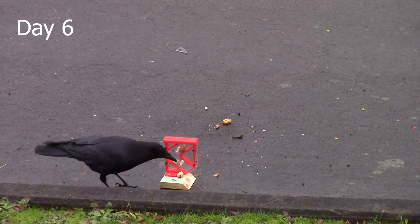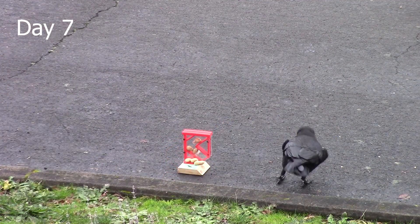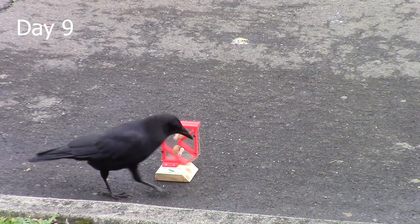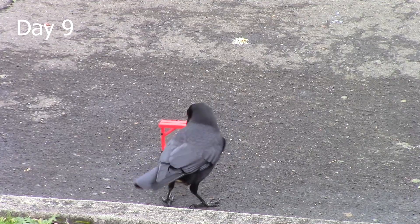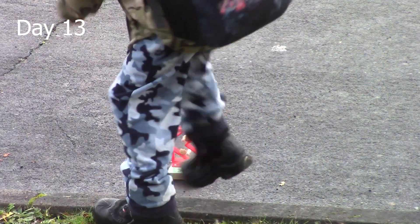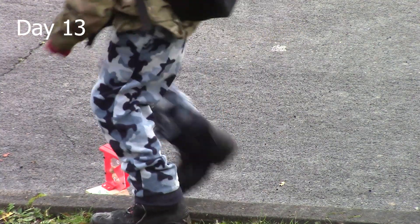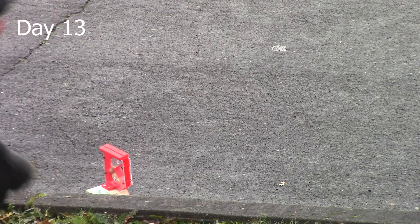The crows weren't touching the puzzle beyond taking the external peanuts I left out for them. Progress was slow, and I was worried they would never get comfortable enough to try solving the puzzle. One day, a curious kid partially dismantled the puzzle. I accidentally deleted what happened next, but the crows observed the puzzle in this state and something must have clicked.